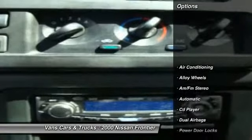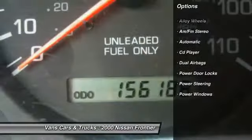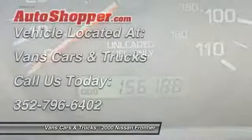Here are some of this vehicle's great options: alloy wheels, power steering, front air conditioning, AM-FM stereo radio, CD player, power windows, and power door locks.